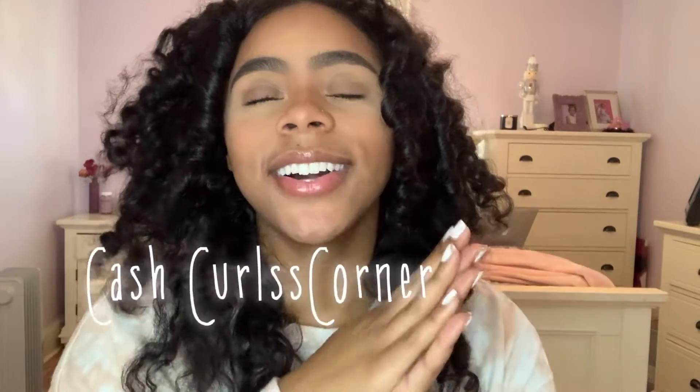Hey Cash Curls fam, welcome to another video. Today I'm going to be putting you guys on to some Black Friday steals that you're not going to want to miss out on, whether you're a curly girl or not. If you're new to the channel, hi my name is Cash Curls — I do curly related content, vlogs and fun videos. Make sure you subscribe so you don't miss out. Let's get into today's tea and go Black Friday shopping together — I'm going to let you know about all the different sales going on at a couple of my favorite stores.